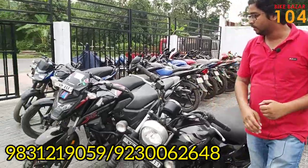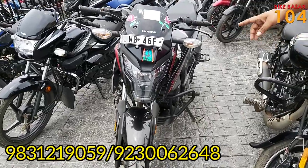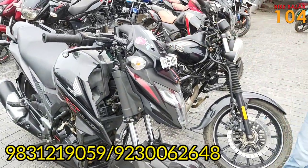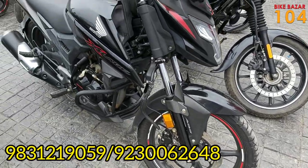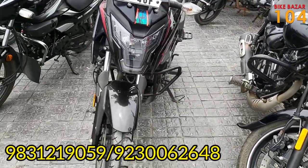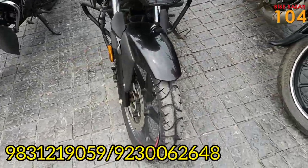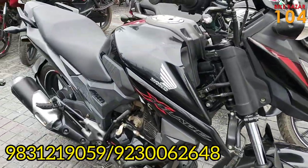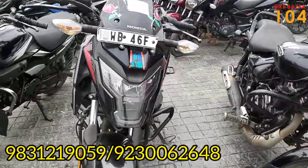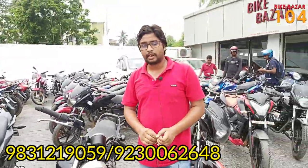Honda X Blade — Honda X Blade. You can see the X Blade here; you need to check this bike. The overall condition is good and the price is approximately half of new. This bike has ABS and will be available for only ₹70,000.